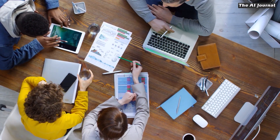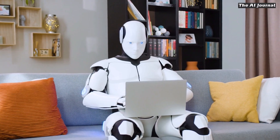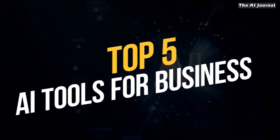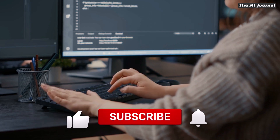In the fast-paced business world of today, AI is becoming more and more important for automating chores and making operations run better. In this video, we'll talk about the top 5 AI tools for business that are used to streamline businesses, improve the customer experience, and much more.